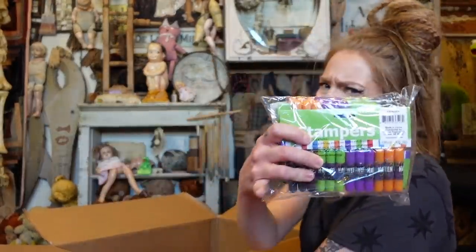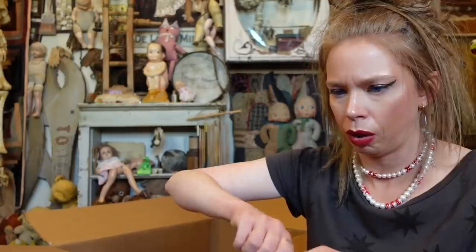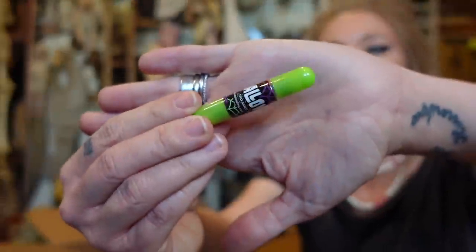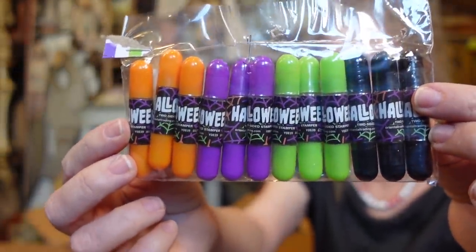Up next we've got Halloween stampers, which I think I've given away or something very similar in years past. I think each stamp may be double-sided, or maybe one side is a stamper and the other side is a little marker. The camera is dying so I'll show the details a bit later, but we have a bunch of them in a bunch of different colors.